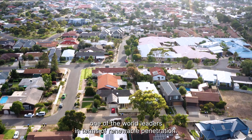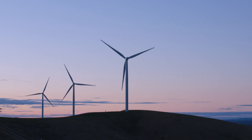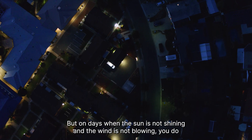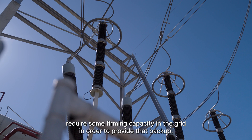The South Australian grid is one of the world leaders in terms of renewable penetration. On days when the sun is not shining and the wind is not blowing, you do require some firming capacity in the grid in order to provide that backup.